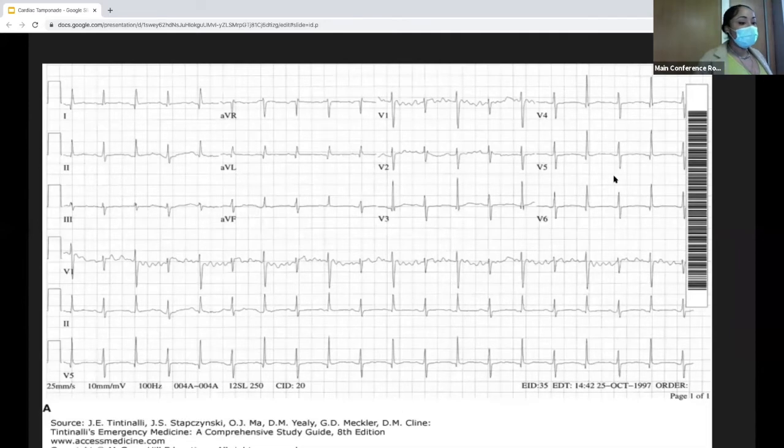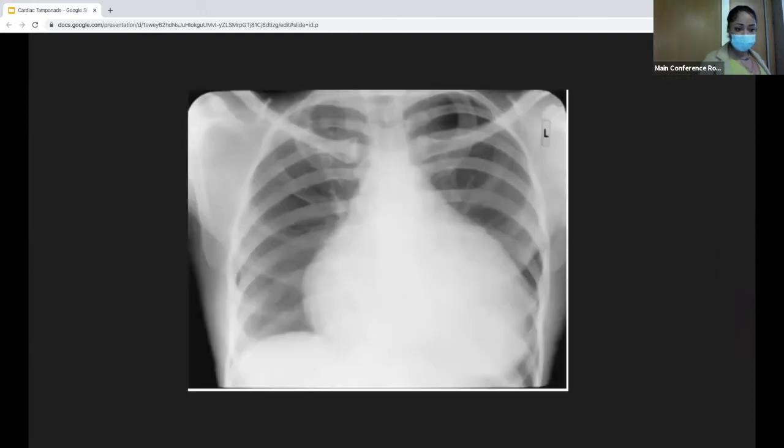Another item useful when diagnosing cardiac tamponade is the EKG. One possible finding is electrical alternans — a beat-to-beat variation in QRS amplitude as the heart swings toward and away from the EKG leads. Other EKG findings include sinus tachycardia, ST elevations, and PR depressions, which you might also see with pericarditis. A chest X-ray can also be helpful — you might see an enlarged cardiac silhouette with clear lung fields. This isn't always seen in the acute setting, but in more chronic effusions you may be able to identify it on chest X-ray.